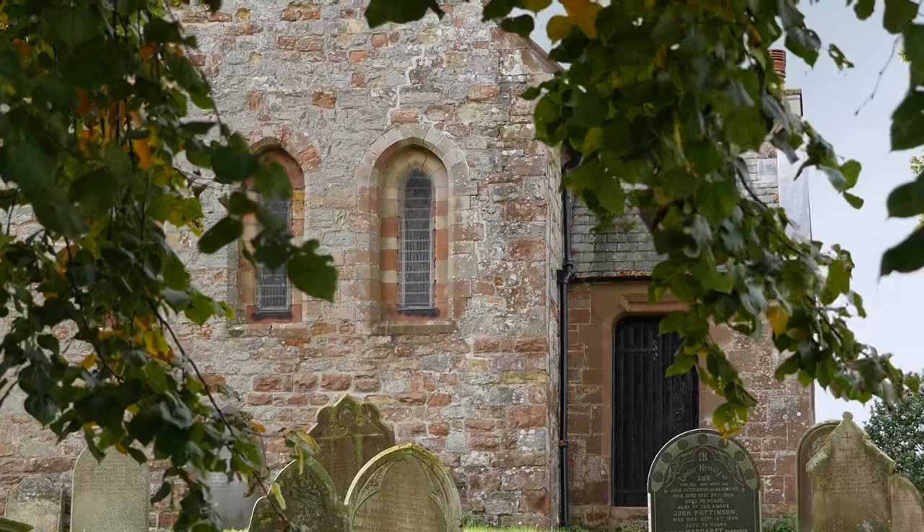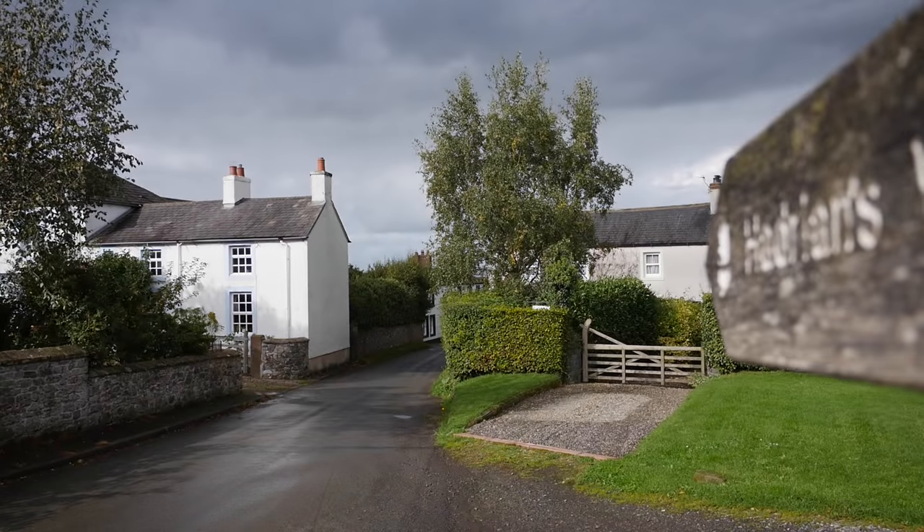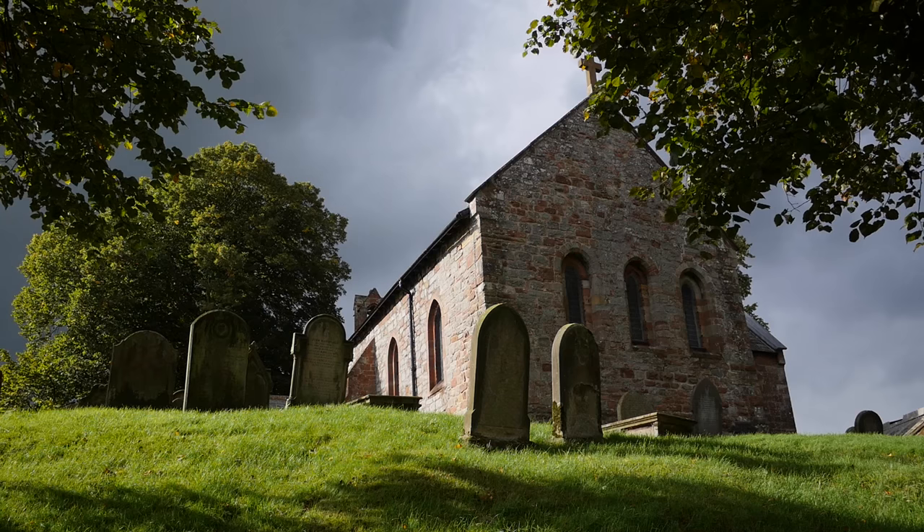When the Romans left Britain it was villages like these that used the stones from the wall to build their own walls and their own houses. It's interesting walking through spotting the Roman stones, and it's also a lovely spot to stop for a cup of tea and a cake.